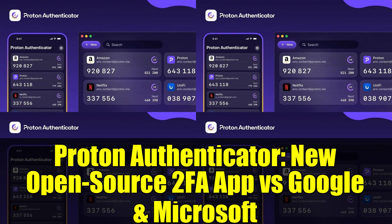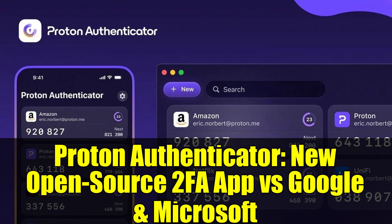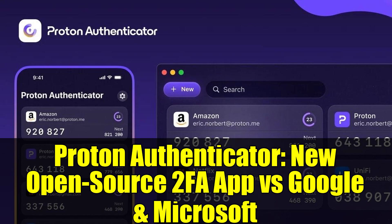Proton Authenticator promises to give users peace of mind by ensuring their 2FA codes are available wherever they need them, without relying on Google or Microsoft. Eamon McGuire, Head of Account Security at Proton, emphasizes: 'We're putting users firmly in control — not only over their data, but the way they access their online accounts.'